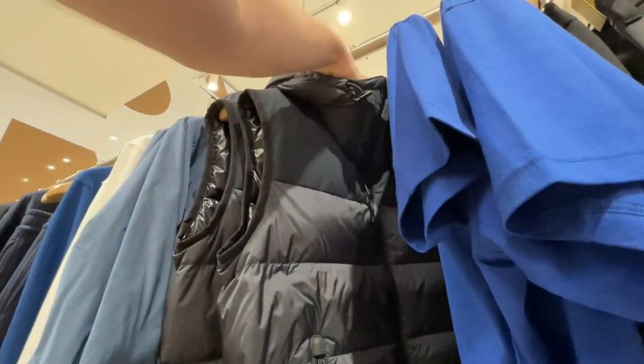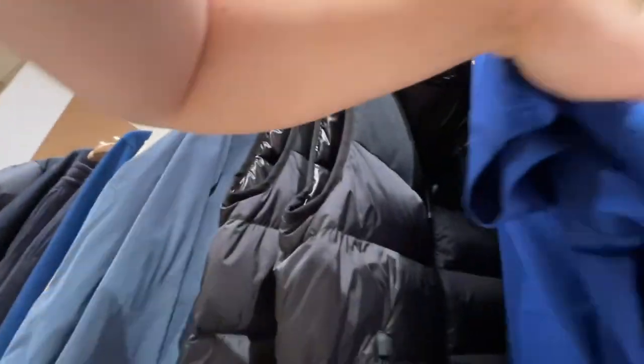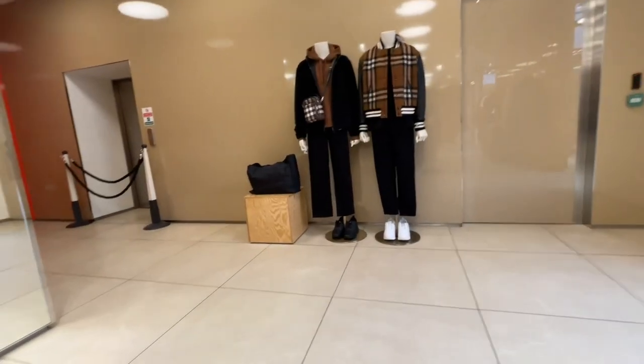They've also got a puffer jacket in here — it's always really difficult to find the prices on these things. And there's a t-shirt here as well. That is a few clips from Burberry.